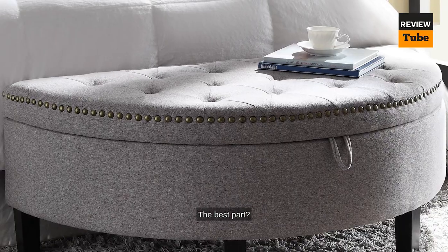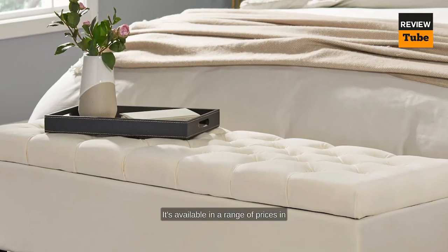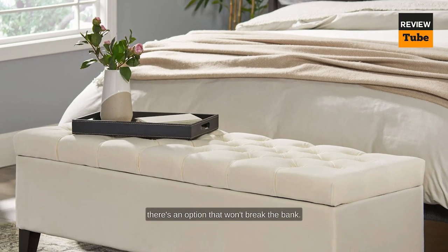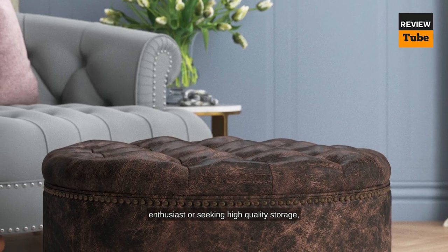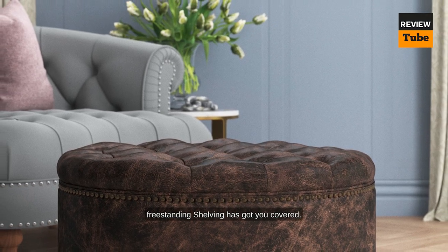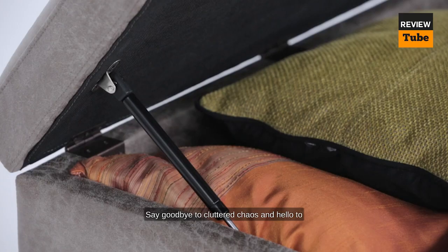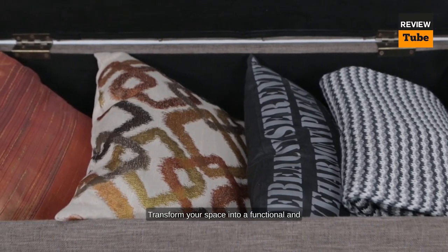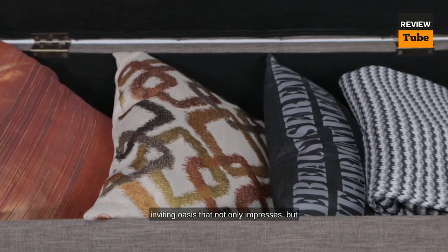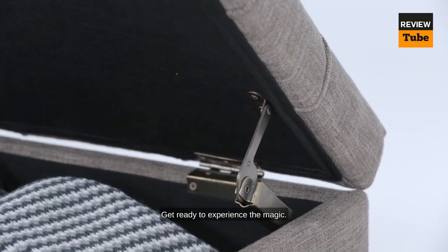Freestanding shelving is an absolute game changer for your budget — it's available in a range of prices, so whether you're a frugal DIY enthusiast or seeking high-quality storage, there's an option for you. Say goodbye to cluttered chaos and hello to the powerful duo of storage and extra seating. Transform your space into a functional and inviting oasis that not only impresses but also makes your life easier.